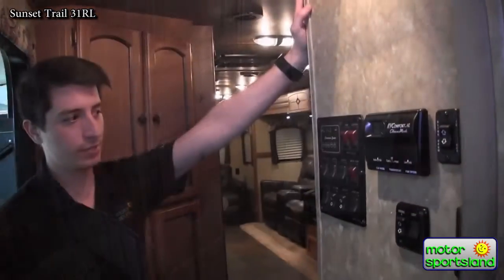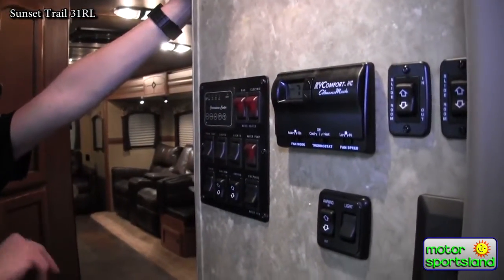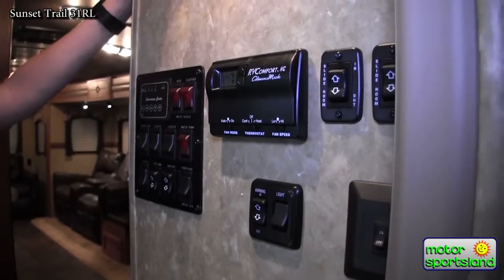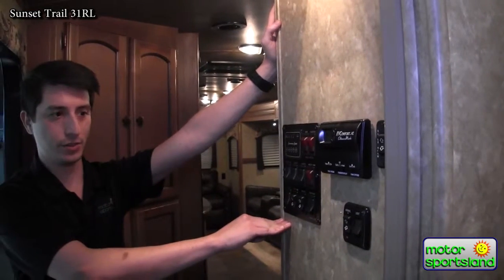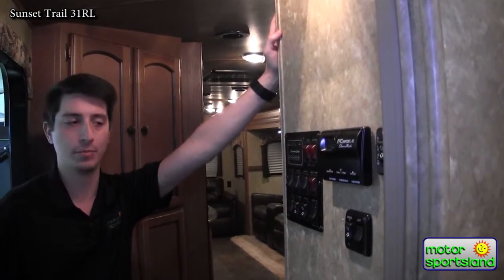As you first come in, you're going to see the convenience center. That's going to have everything from porch lights, interior lights, water pump, fireplace, and water heater. You'll also notice your thermostat, slide-out switches, and awning switches — everything in one central, easy-to-find location. And it's positioned up high enough that once your kids have learned a little responsibility, you can have them run in and push the button for you.